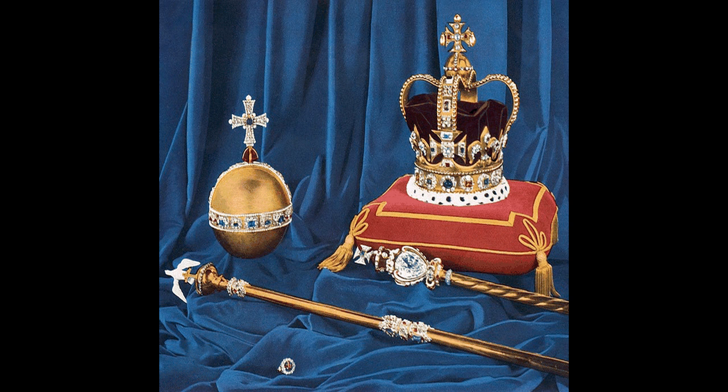Crown jewels are the objects of metalwork and jewellery in the regalia of a current or former monarchy. They are often used for the coronation of a monarch and a few other ceremonial occasions. A monarch may often be shown wearing them in portraits, as they symbolize the power and continuity of the monarchy. Additions to them may be made, but since medieval times the existing items are typically passed down unchanged as they symbolize the continuity of the monarchy.